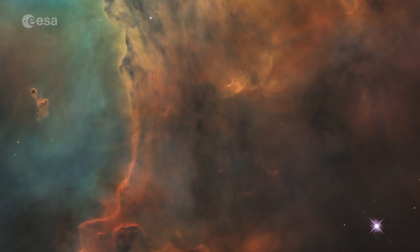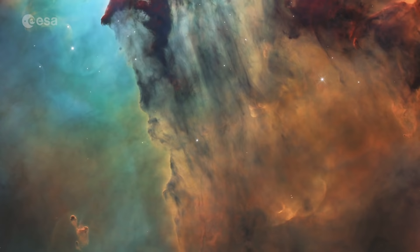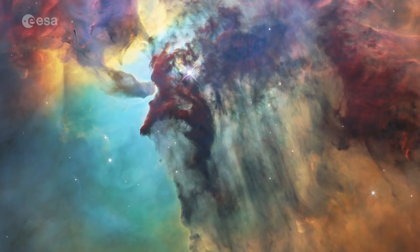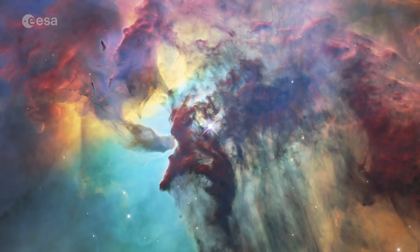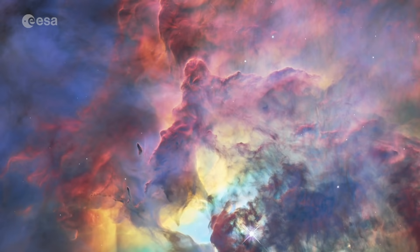This colourful cloud of glowing interstellar gas is just a tiny part of the Lagoon Nebula, a vast stellar nursery, and this 2018 Hubble image is one of the public's favourites. Observed using the telescope's optical and infrared instruments, this nebula is a region full of intense activity, with fierce winds from hot stars, swirling chimneys of gas, and energetic star formation, all embedded within a hazy labyrinth of gas and dust.